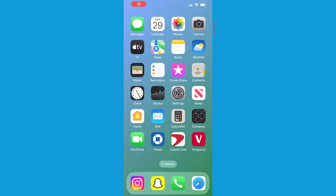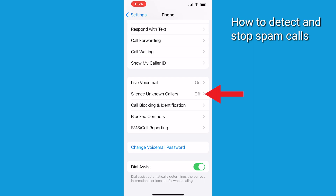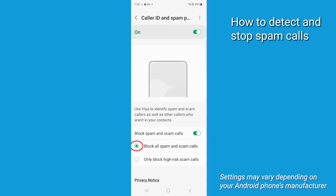Your smartphone's got some superpowers you might not know about. On iPhone, go to Settings, then Phone, and turn on Silence Unknown Callers. That's going to help. If you've got an Android, look for and enable where it says Block All Spam and Spam Calls in your phone app settings.